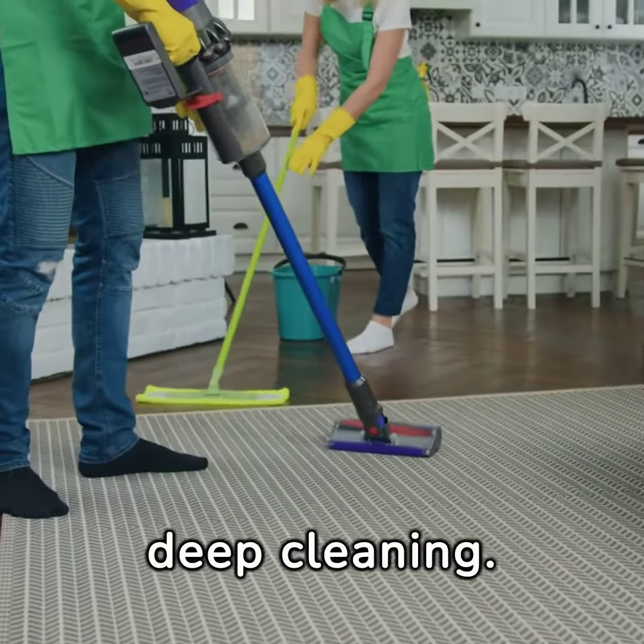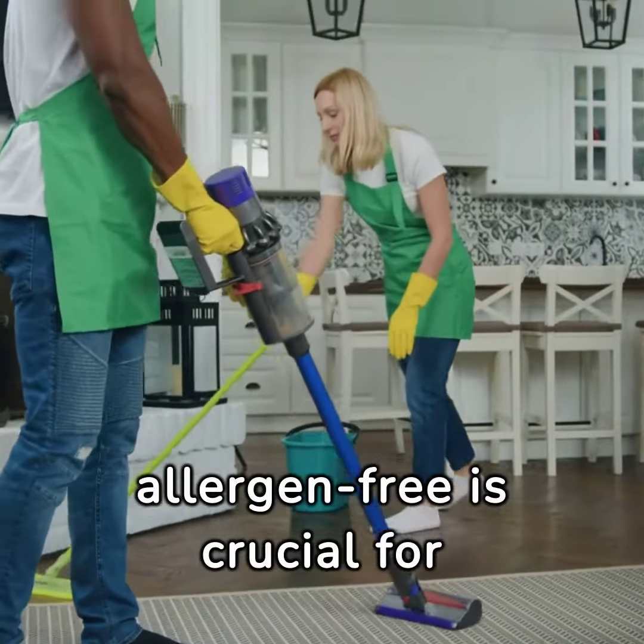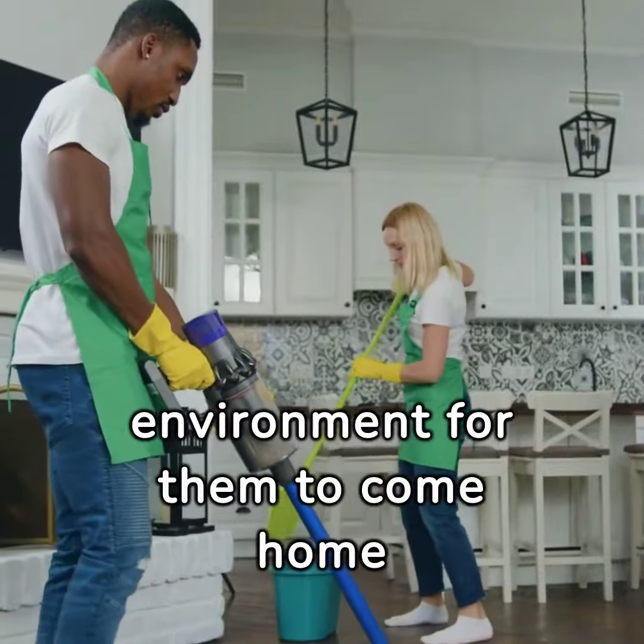First up, start with deep cleaning. Ensuring your home is dust and allergen-free is crucial for newborns. It's all about creating a healthy environment for them to come home to.